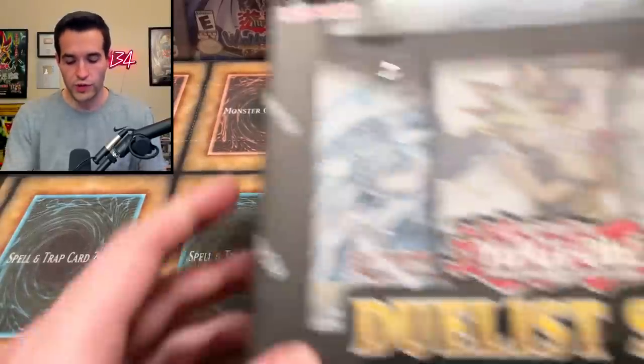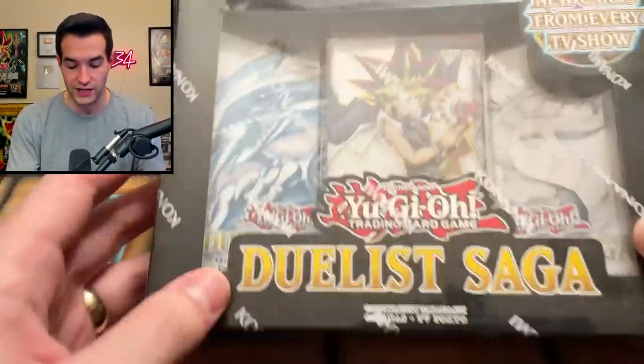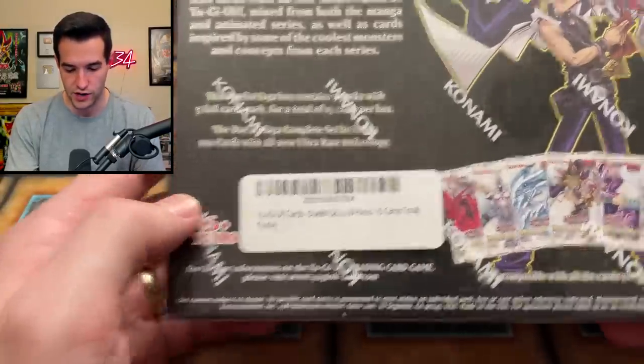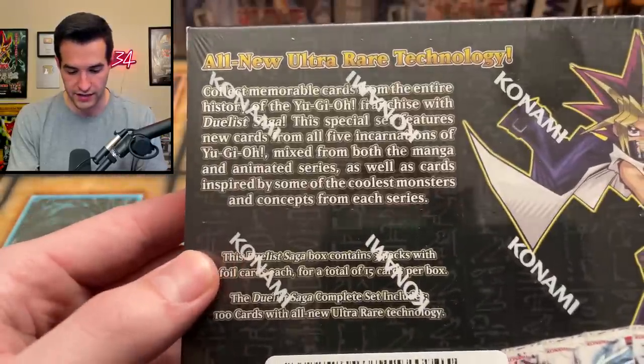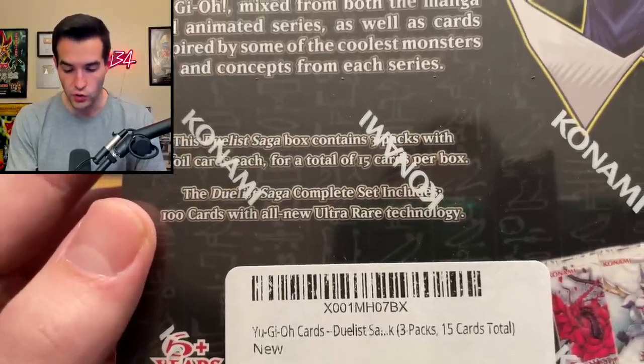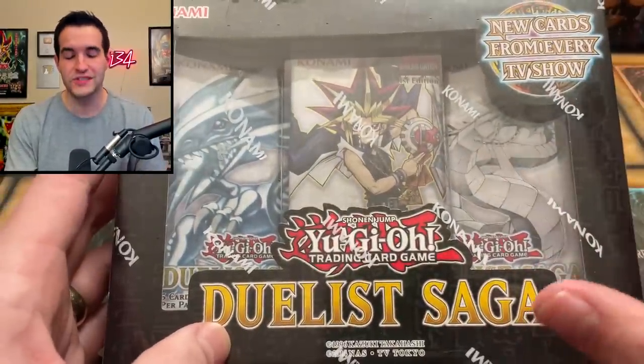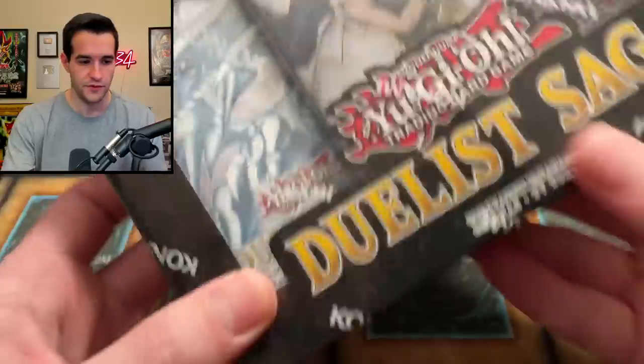Then we've got a really cool one — Duelist Saga — which has the weird ultra rare new technology or whatever they call it. It says '100 cards with the all new ultra rare technology,' which is honestly pretty ugly, but it's a really cool set because there's a lot of great reprints in here. So that's going to be fun to open at some point.